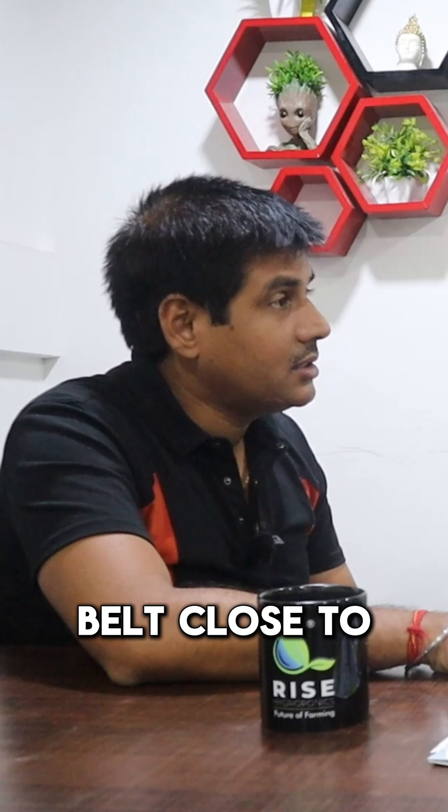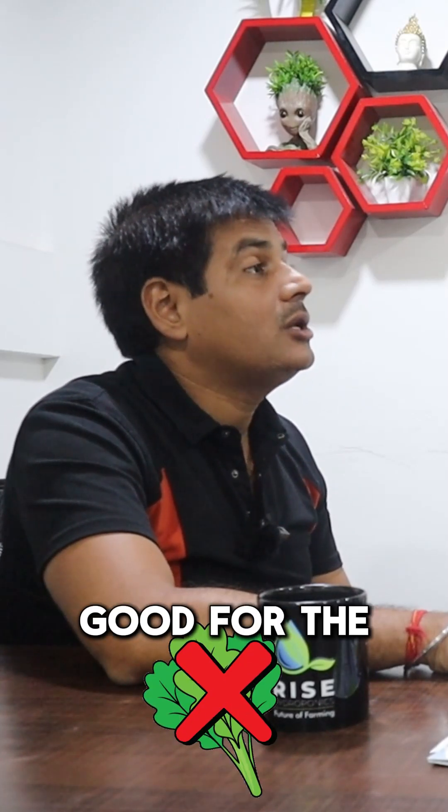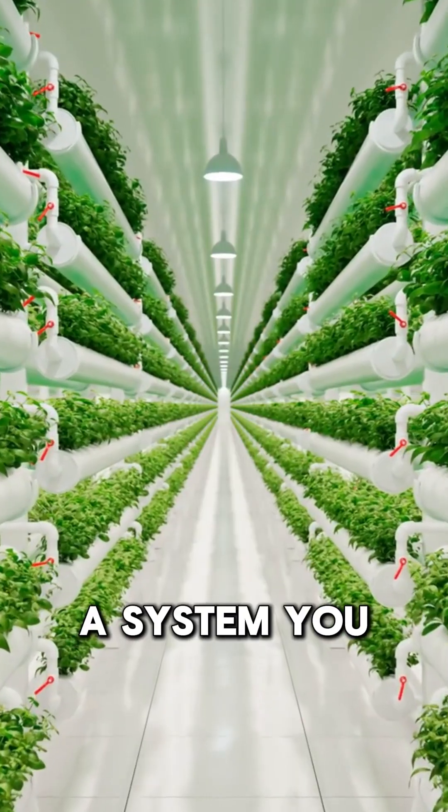Since you are from the Saurashtra Belt, close to Somnath, Somnath is not a tier 1 or tier 2 city — it is not good for leafy greens. So the first question is, you should understand each and every component of the structure. In addition to that, which type of system do you want to opt for?